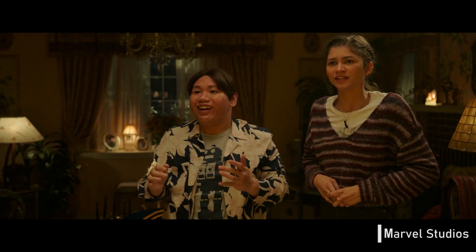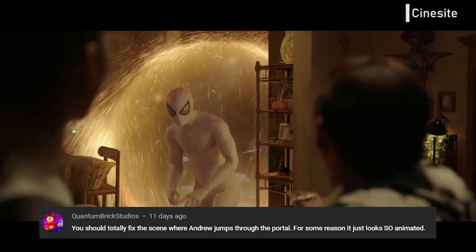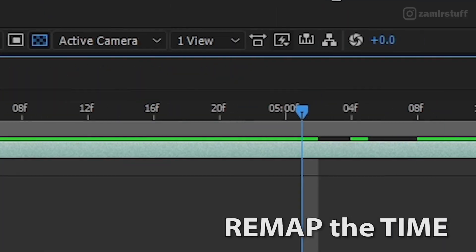Many people have commented about when Andrew's Peter Parker jumps out of the puddle. So again, I remapped the timing to ease the movement.